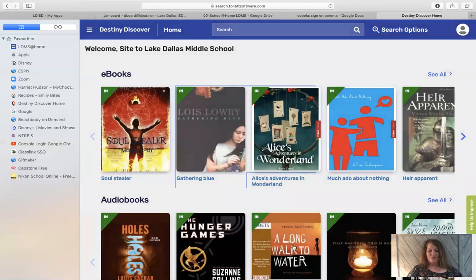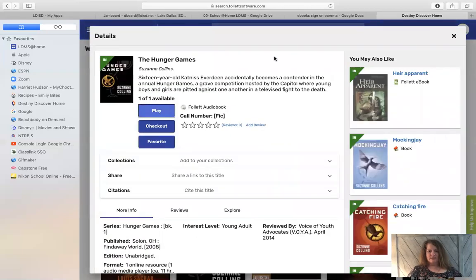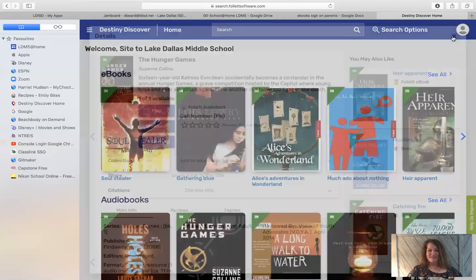Audiobooks work the same way. Click on an audiobook — you can see all of them by clicking see all. You can play it or check it out. You can just play it for a while and listen to it, or you can check it out and have it in your checkouts for two weeks. That's how simple it is.